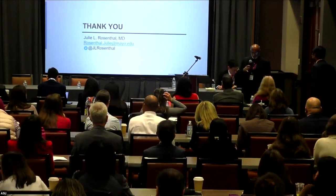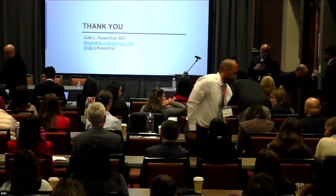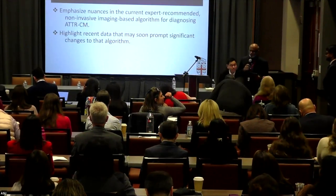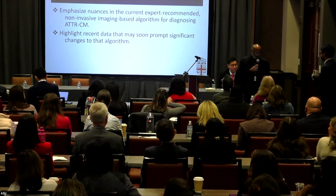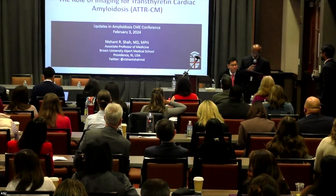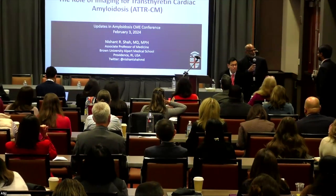As we move forward, we're going to have Dr. Nishant Shah. He's going to talk about the role of imaging for amyloid. He's from Providence VA Medical Center, Associate Professor of Medicine at Brown University, Director of Nuclear Cardiology at Lifespan Health System, and he's going to tell us about the role of imaging. He's traveled all the way from Rhode Island.